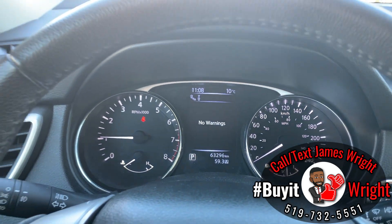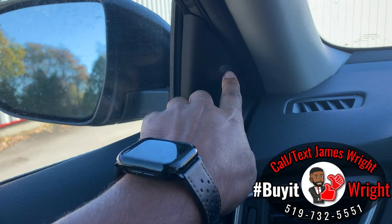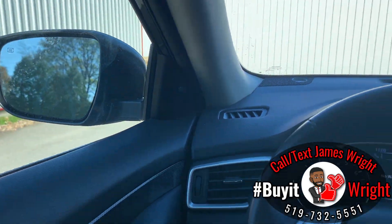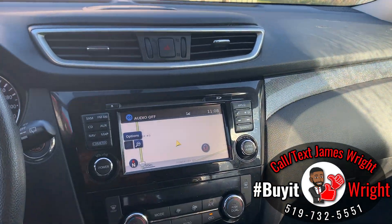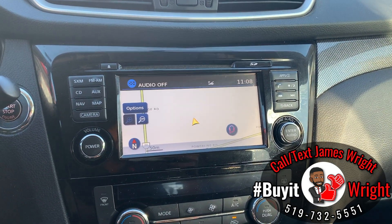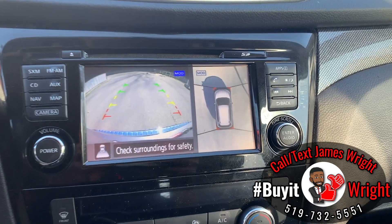Another great feature is blind spot monitoring — this right here will light up if there's somebody in your blind spot on this side, and the same thing on the other side. You also have a built-in navigation unit with a touchscreen display, and a backup camera that also has a 360-degree view, which is right here.